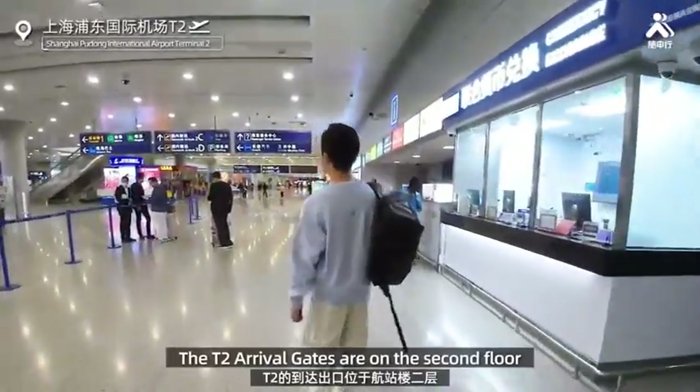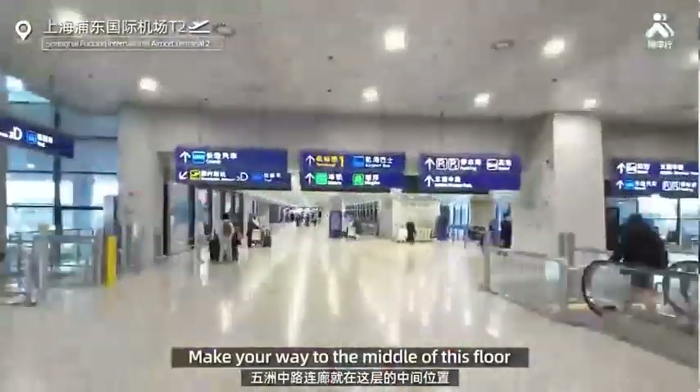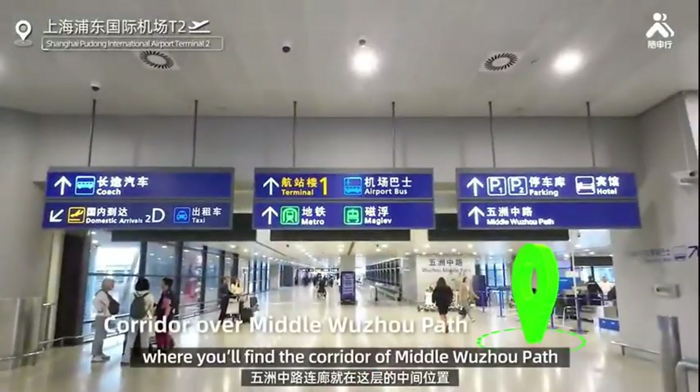The real scenes will begin from when you step out of the arrival gate at T2. The T2 arrival gates are on the second floor. Make your way to the middle of this floor, where you'll find the corridor of middle Wuzhou path.